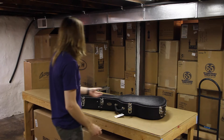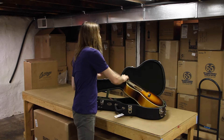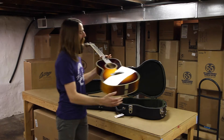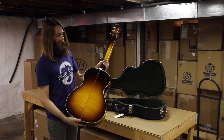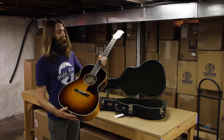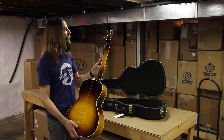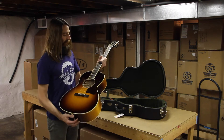Today from Collings we have received a very beautiful C10 Deluxe. It's maple back and sides, flame maple, Sitka top, Adirondack braces on this guitar, nice binding on the headstock and neck, maple neck. Let's go hear how she sounds.